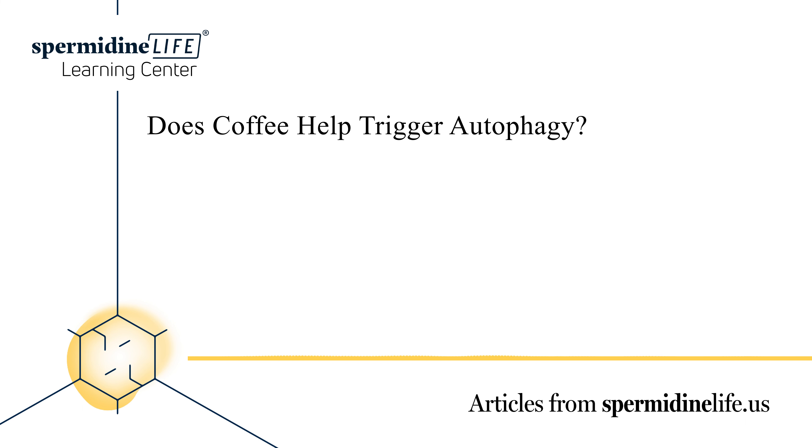Getting your body into a state of ketosis is also thought to help trigger autophagy. When you eat a diet high in fat and low in carbs, it can often help the body receive the same benefits as fasting to induce positive metabolic changes. A ketogenic diet usually consists of 75% of daily calories from fat and 5–10% from carbs, stimulating the body to use fat for fuel instead of glucose.